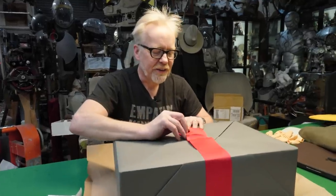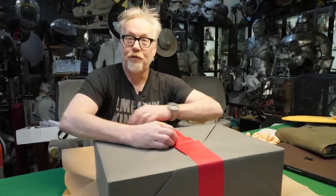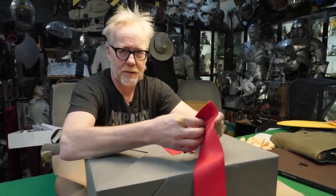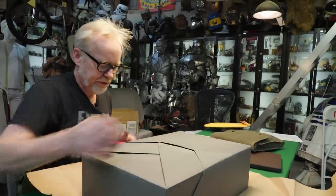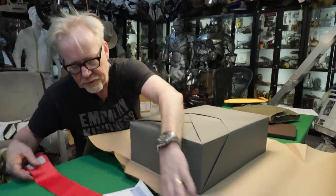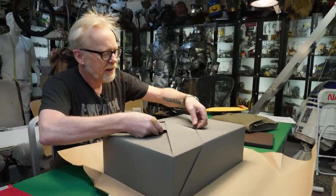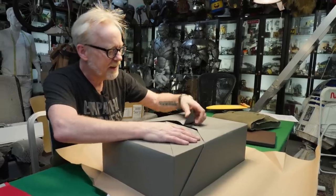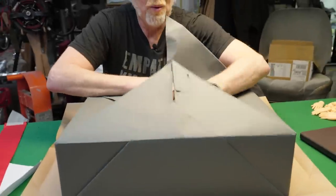We've got some really nice — what is this, two and a half, three inch grosgrain ribbon? Vertical stripes. Look at this wrapping. Oh yeah, this is an engineer. Look at that. This is amazing.